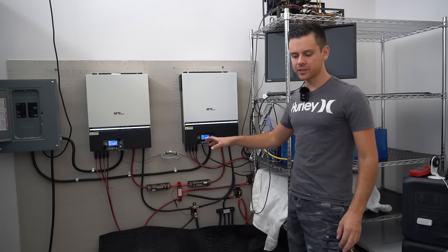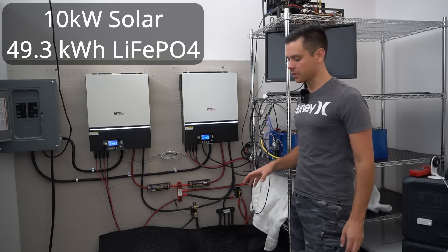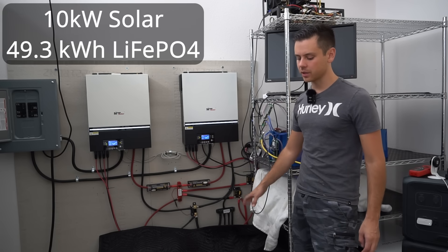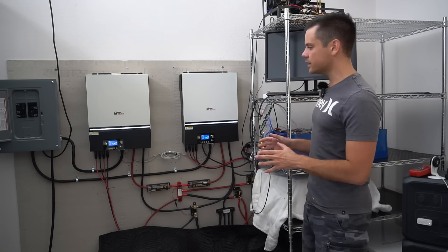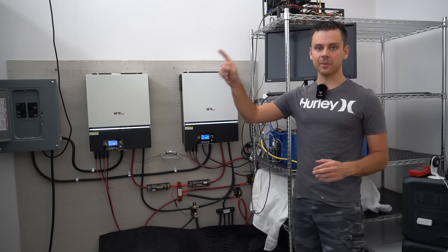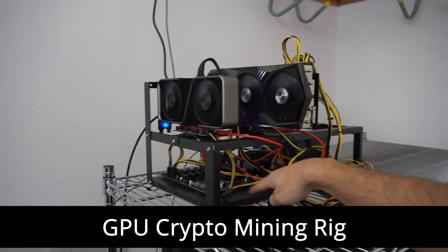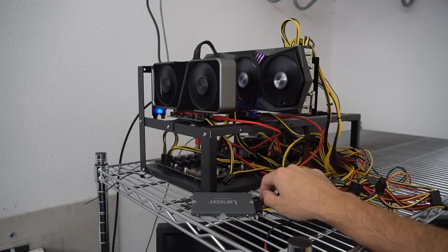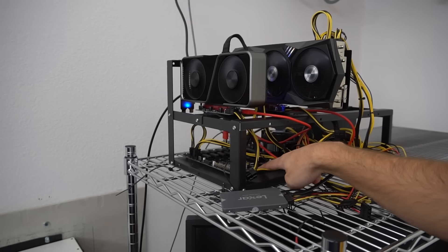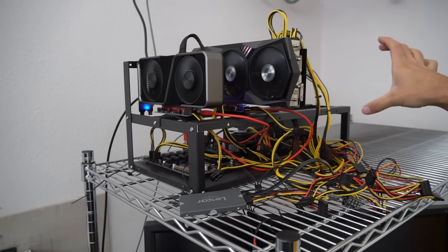This is my off-grid solar power system. We have 10,000 watts of solar and 49.3 kilowatt hours of battery storage with lithium iron phosphate cells. This system produces 50 to 55 kilowatt hours a day. It charges my Tesla and runs a GPU mining rig. These mining rigs are dead simple — it's just a computer with a motherboard, power supply, CPU, and then you stack up the GPUs on top.